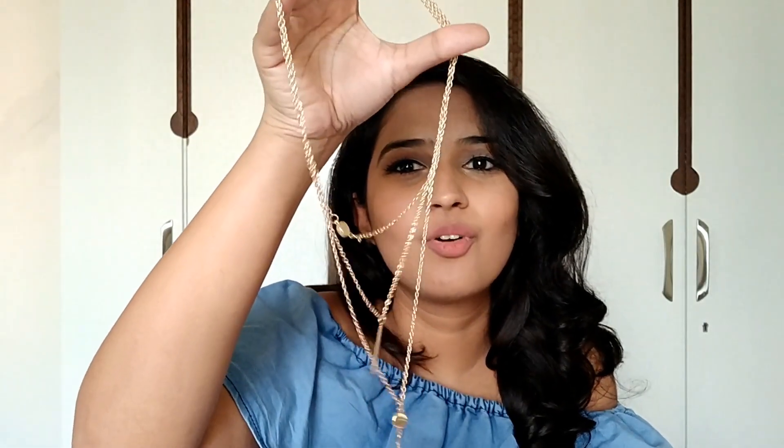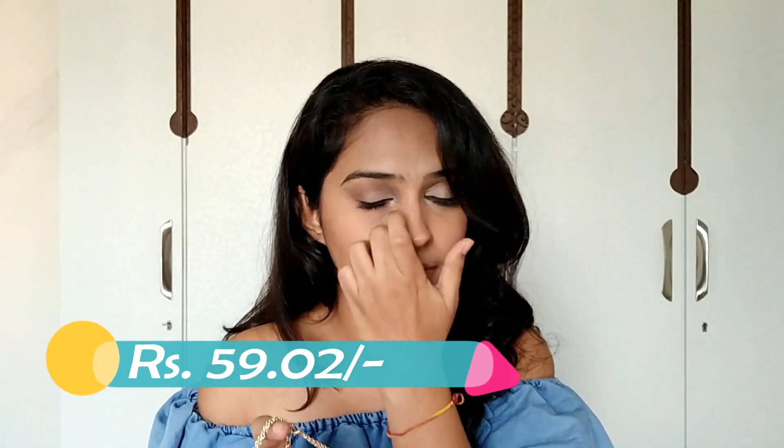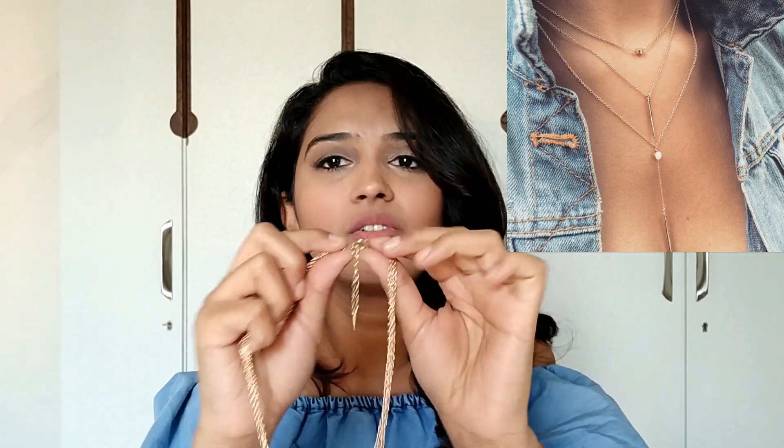The third neck piece is a three-layer neck piece which I really loved. The only problem is that the clasp — the part that opens and closes it — is not working. I think the spring inside has got stuck because it's not opening at all, so I can't wear it to show you. But it's a very beautiful necklace and I'll get the clasp changed since it's easily available in any craft store.